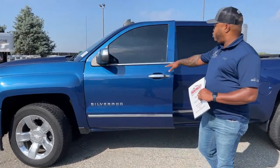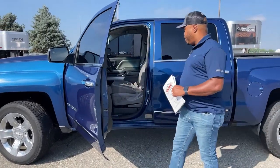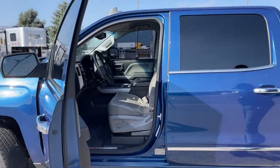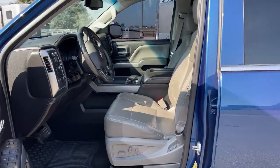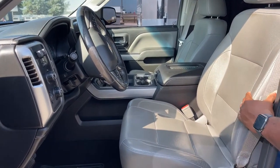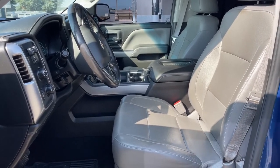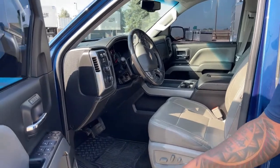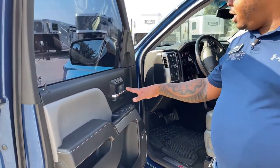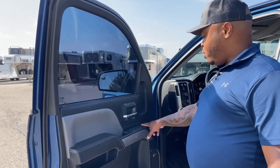As you guys can see, this unit is fully tinted. We're going to take a quick look at the front interior. You do have gray leather seats. Front seats are heated and cooled, and I'll show you guys those buttons once we get inside. One thing about this particular unit — it does come with memory seats, so it has two settings. Power windows, power locks, power mirrors. This one also has the option for folding mirrors as well.